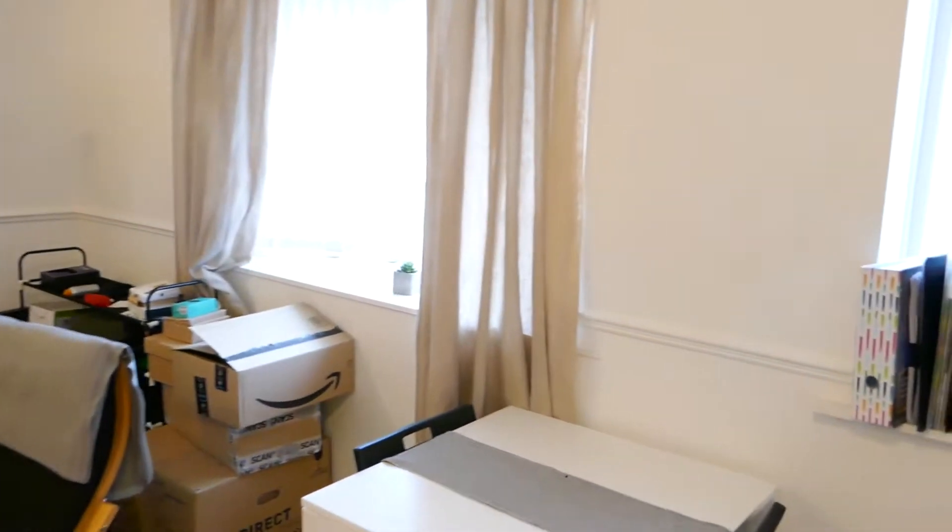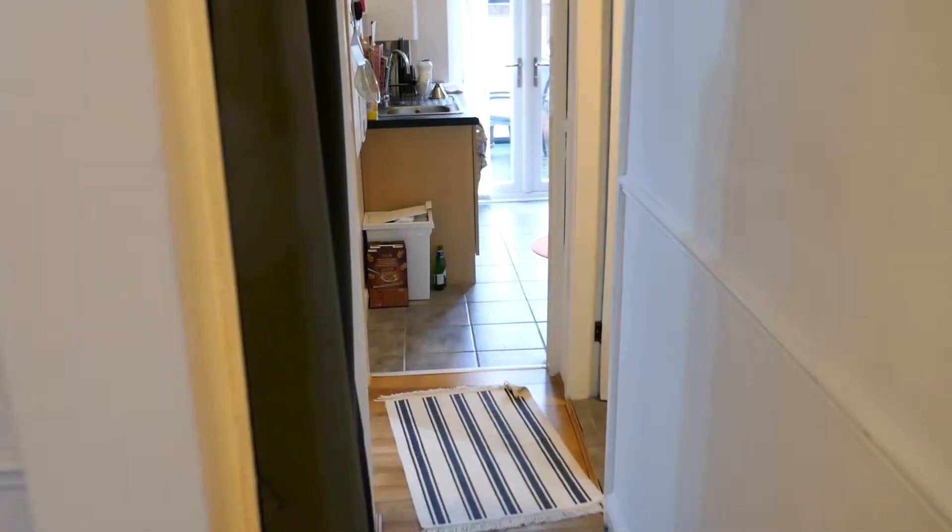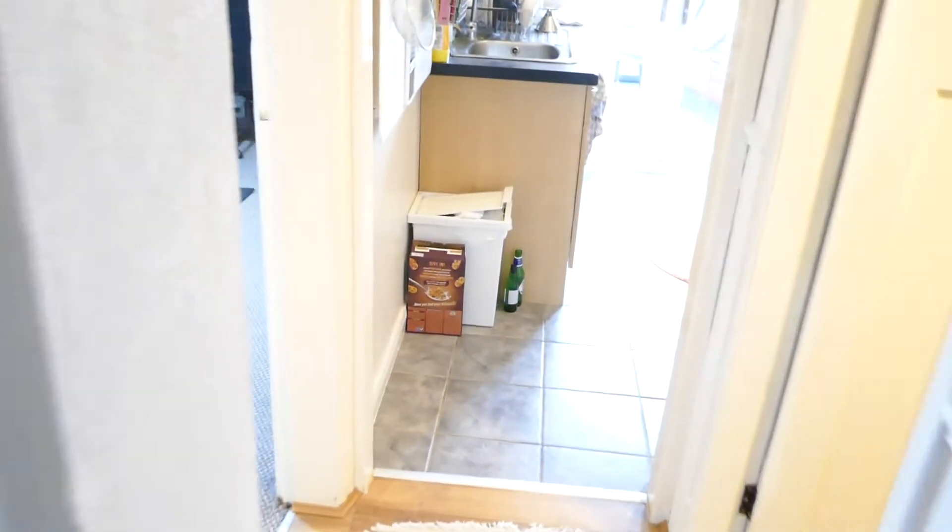You've got a bay window on the side. The current tenants are just in the throes of moving so all their stuff is going. It leads through into this hallway where you've got a bit of storage for coats, shoes, hoover, ironing board, etc.